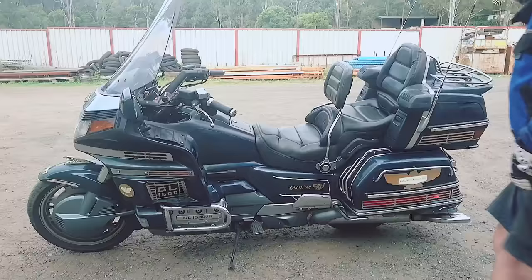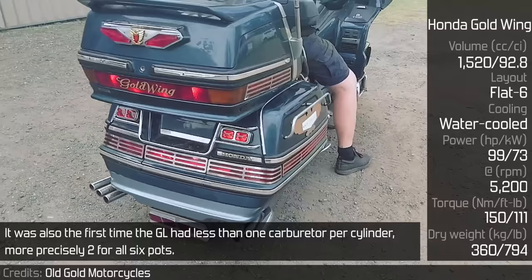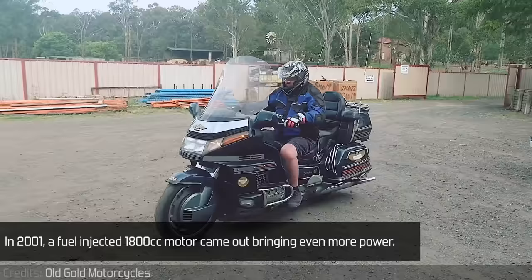Honda Goldwing: Although the Goldwing was introduced in 1974, the first 6-cylinder came 14 years later. It was also the first time the GL had less than one carburetor per cylinder — more precisely 2 for all 6 cylinders. Alongside a larger engine, the bike got bigger in every way. In 2001, a fuel-injected 1800cc motor came out, bringing even more power.